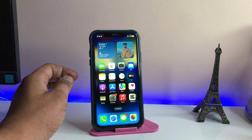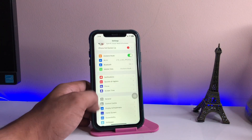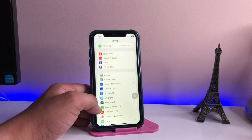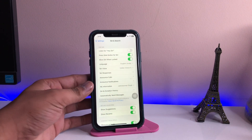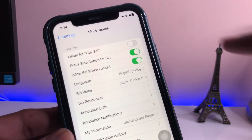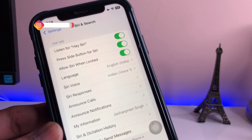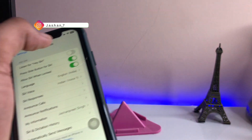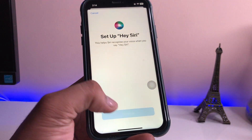Jump to the Settings section and search for Siri, then tap on it. Now you guys can see here the first option, 'Listen for Hey Siri', is turned off. Make sure you turn this on. You need to perform some steps — turn it off, then enable it again, and it will say 'Set up your Hey Siri'. Click on Continue.